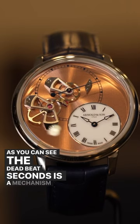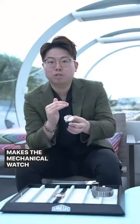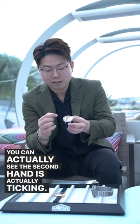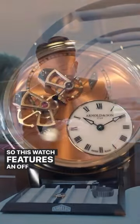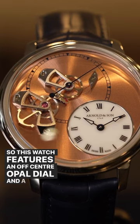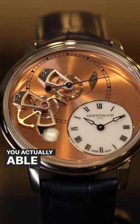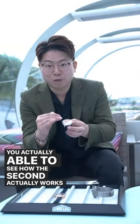As you can see, the Datebit Seconds is a mechanism that makes the mechanical watch look like a quartz watch. You can actually see the second hand is ticking. This watch features an off-center open dial and an off-center Datebit Seconds complication fully exposed. You're actually able to see how the Datebit Seconds works, which is really amazing.